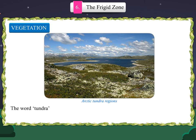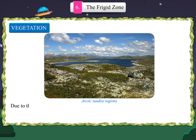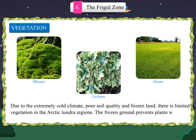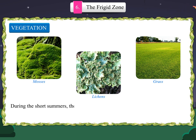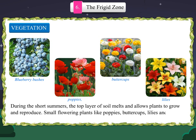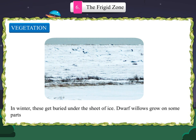The word tundra means treeless mountain tracts, suggesting that these regions do not have much vegetation. Due to the extremely cold climate, poor soil quality and frozen land, there is limited vegetation in the Arctic tundra regions. The frozen ground prevents plants with deep roots from growing. Mostly shrubs, sedges, mosses, lichens and grasses grow here. During the short summers, the top layer of soil melts and allows plants to grow and reproduce. Small flowering plants like poppies, buttercups, lilies and violets spring up, though these survive for only a short while and in winter get buried under the sheet of ice. Dwarf willows grow on some parts of the tundra.